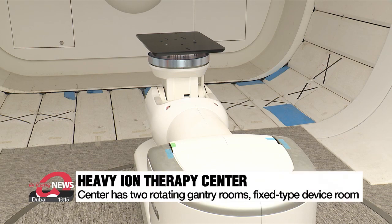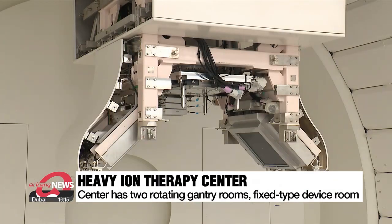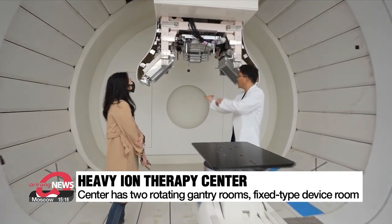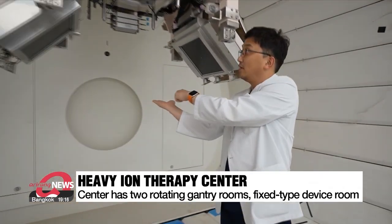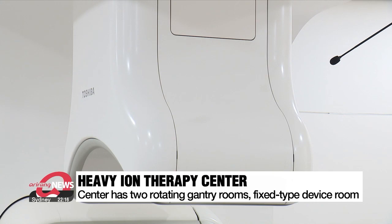Severance Hospital is the world's first to have two of these rotating gantries. Patients don't have to worry about moving around during treatment, which takes less than 30 minutes, as the gantries can shoot carbon ion beams from any angle. The center also has a device that projects the beams from above.